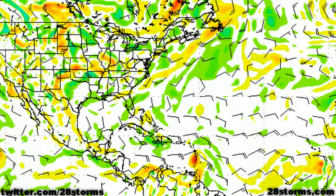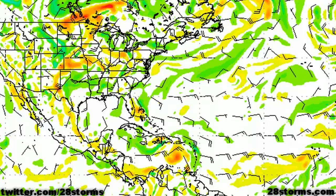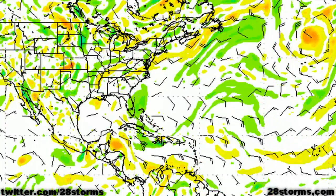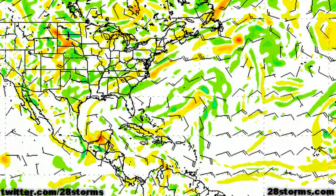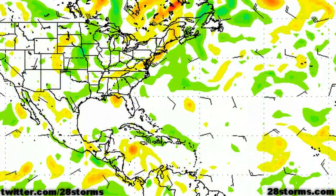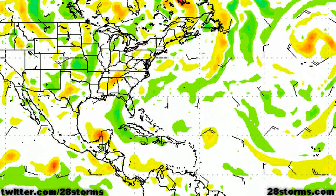The GFS model continues to trend in the direction of the European model by keeping the system weaker in the Caribbean, therefore promoting a more westerly track. It still starts to develop the system a little bit more as it approaches the Yucatan Peninsula, but overall it's showing less and less strengthening, as the system is going to run into the Yucatan Peninsula quicker than previous GFS runs indicated. Even the CMC model, which has been the northernmost model all this time, is now quickly shifting its track more toward the west. By day 6 it clearly shows the storm moving over the central part of the Yucatan, possibly emerging into the Bay of Campeche or southwest Gulf — something we will have to closely follow.